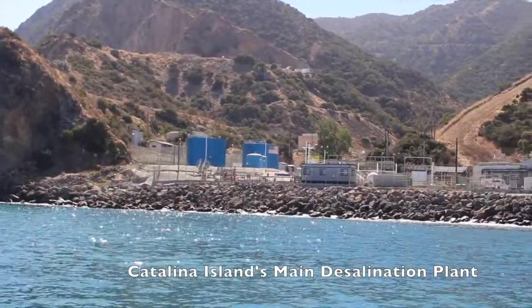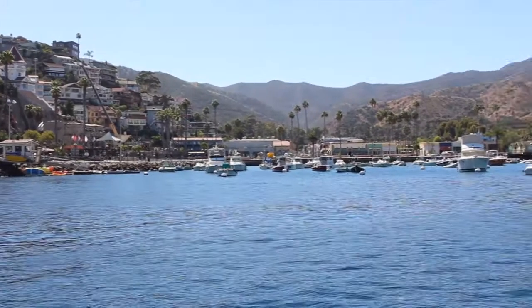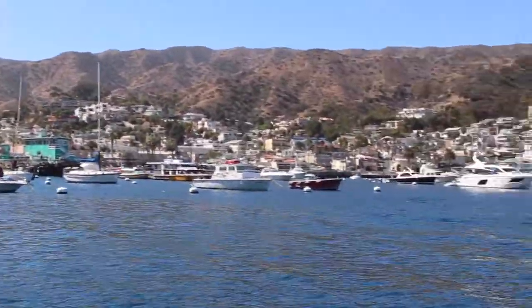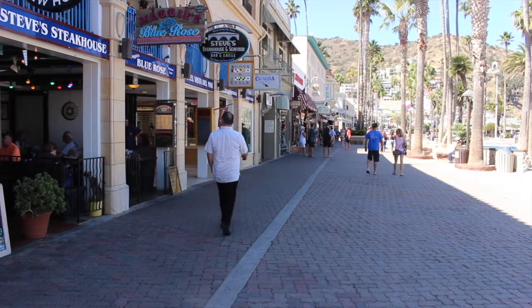In 1991, a desalination plant was built to create fresh water from the surrounding Pacific Ocean, to reduce growing demand from the Middle Ranch Reservoir. During the height of the historic California drought, a second desalination plant was constructed to bring more water to drought-stricken Avalon. The Middle Ranch Reservoir was at one-tenth of its capacity, and things were looking dire.